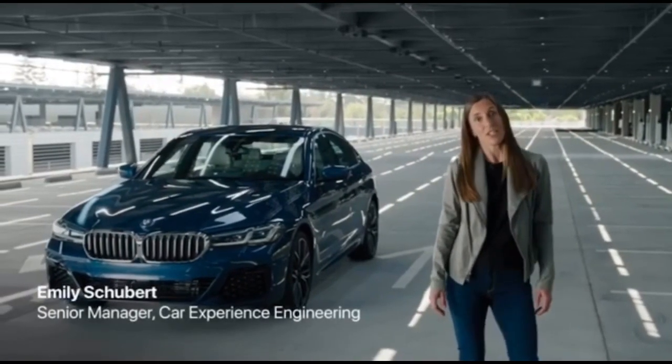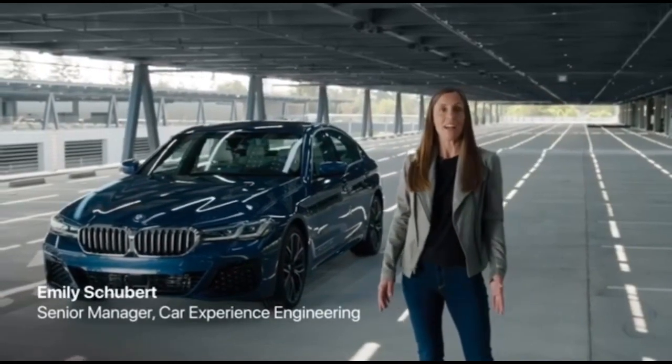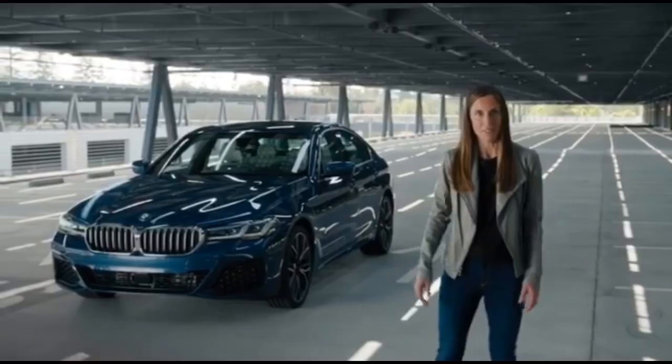In addition to this, we're rethinking car keys. I'm excited to introduce a digital version of car keys. Now you can leave your keys at home and unlock and start your car with your iPhone.